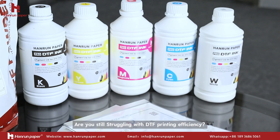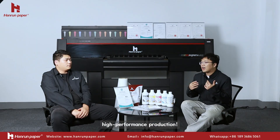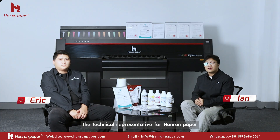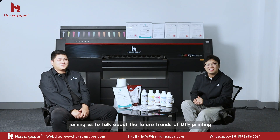Are you still struggling with DTI printing efficiency? Discover the solution for stable, high-performance production. Today I'm very excited to invite Eric, the technical representative for Heron Paper, joining us to talk about the future trend of DTI printing.